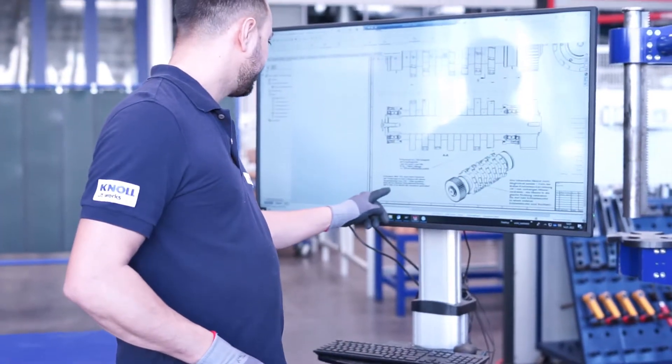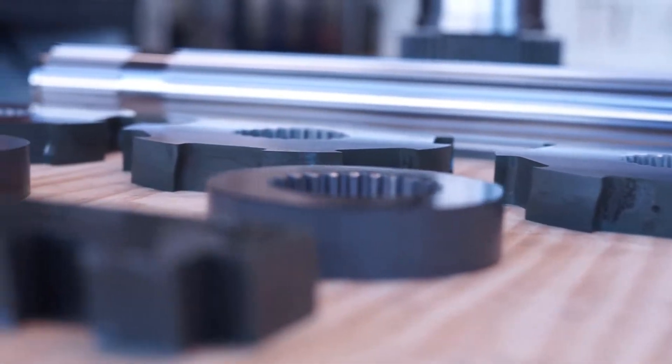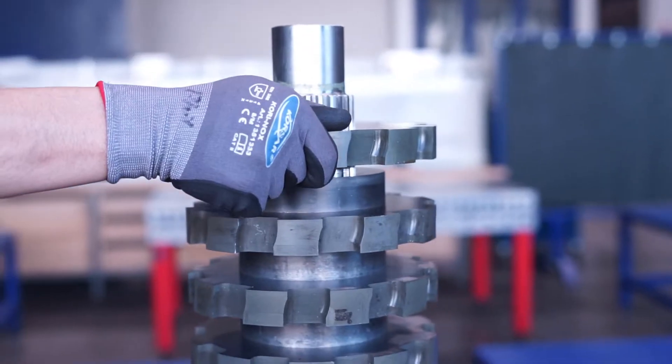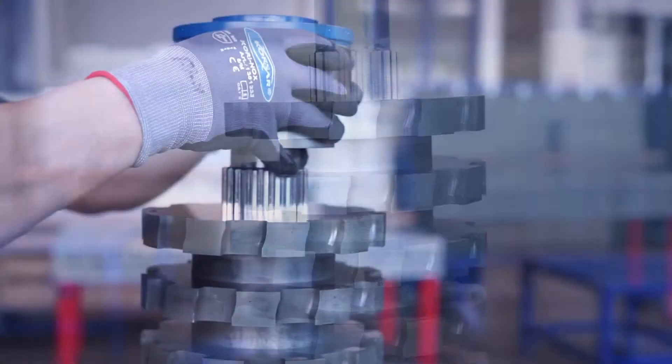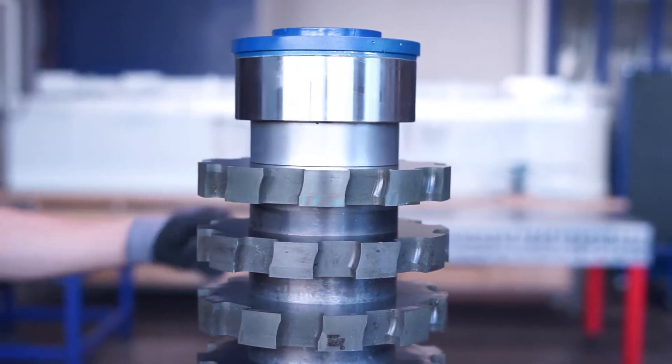All Canole chip reducers are in-house developments at the highest level, designed for maximum process reliability and long service life. Assembly and testing also take place right next door, meaning improvements and adjustments can be implemented in the shortest time possible. In our assembly department, the chip reducers are assembled by highly qualified employees.